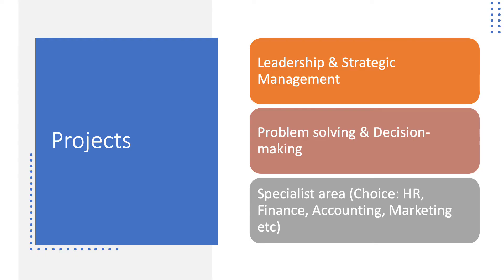The three projects are shown on screen. The first one focuses on leadership and strategic management. The second on problem solving and decision making. And the third project will be in a choice of specialist area — your choice, focused on the area that you are most interested in or are currently involved in, in terms of business or work.